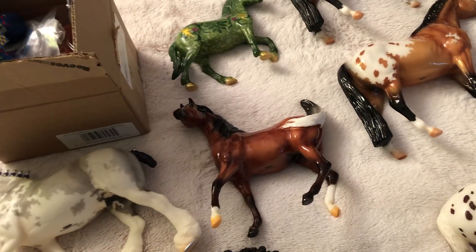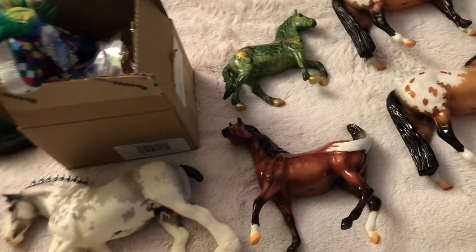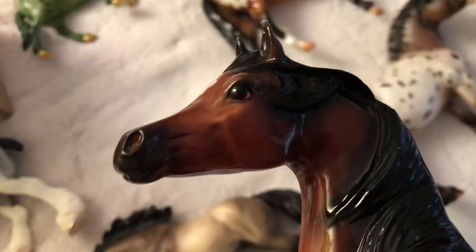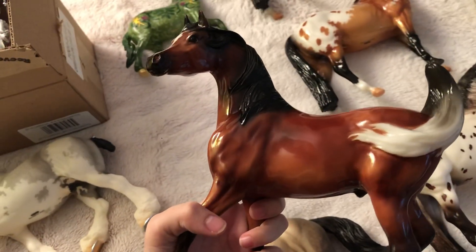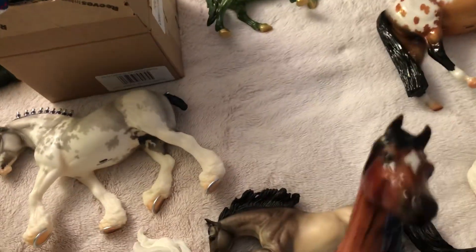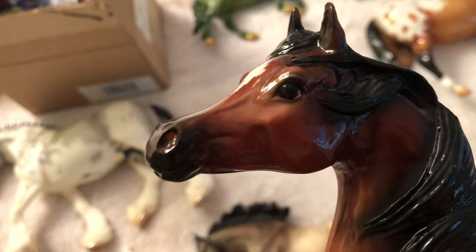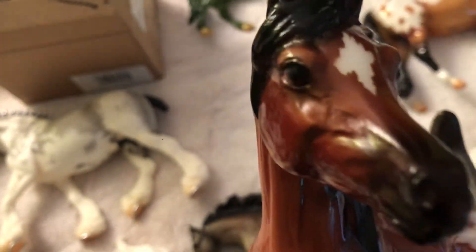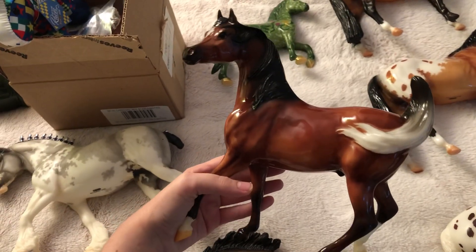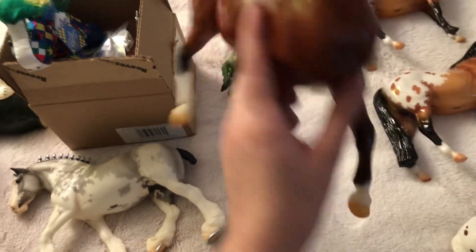Now let's get into special runs. Here we have Lou — Lou was the Sham and they all came glossy. He's gorgeous, I got him on Sunday. So happy I got picked for him — he's just so, so pretty.